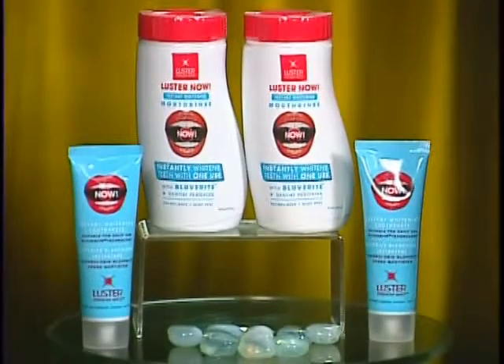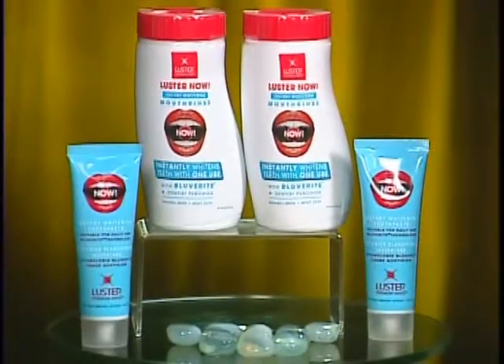This product actually won Allure's Best of Beauty Breakthrough Award in 2011. There's also a mouth rinse so you can have a whole whitening regimen, and the toothpaste is $7.99 at Walgreens, CVS, Rite Aid, and on Luster's website.